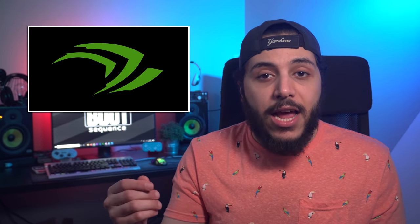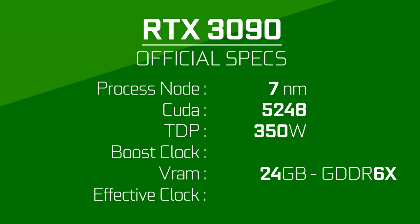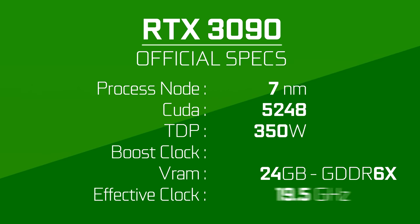Moving on to the specs: the 3090 is actually going to have 5248 CUDA cores, so 128 less than previous leaks. It still has 24GB of VRAM, but this time clocked at a slower 19.5Gbps.